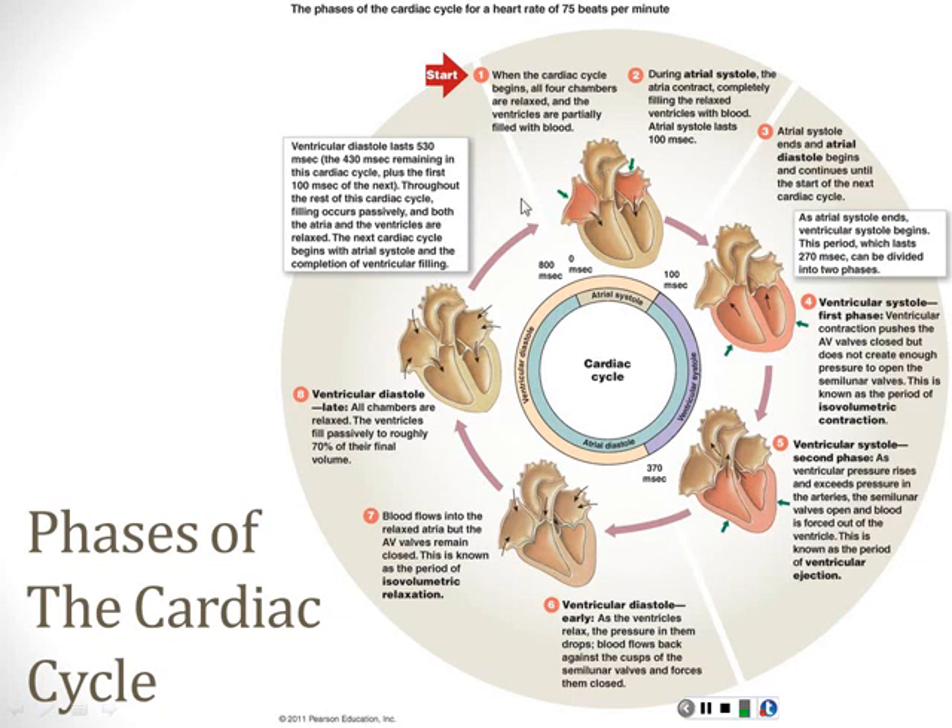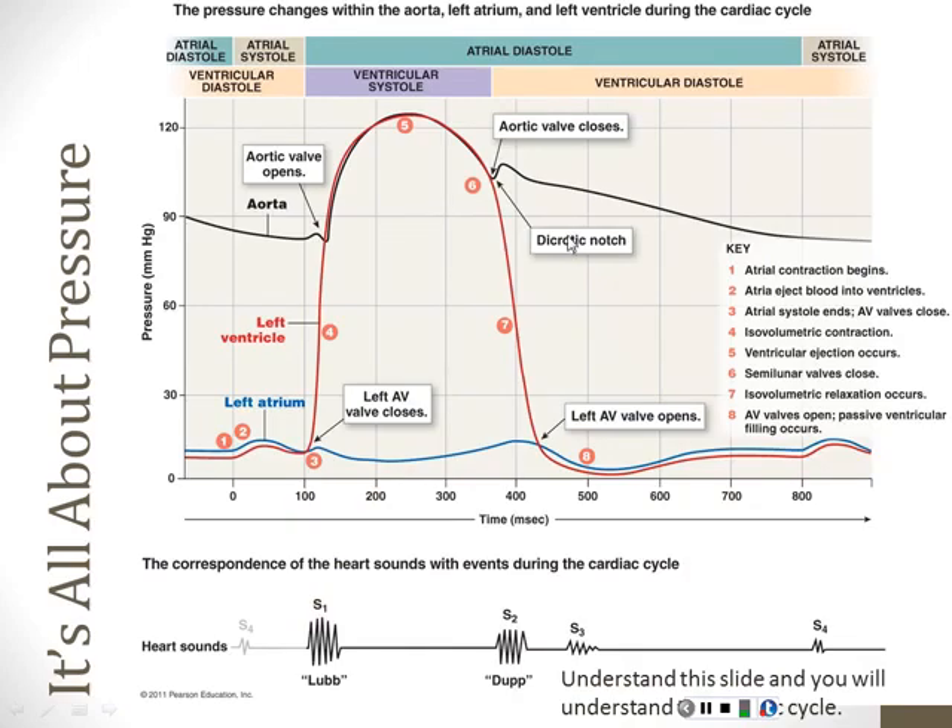Phases of the cardiac cycle: atrial systole; ventricular systole with two parts—first building up pressure with all valves closed, then injecting blood into the circulation; and relaxation—first with all valves closed as the heart relaxes, then the late phase where the AV valves open and the heart fills again. This goes round and round.